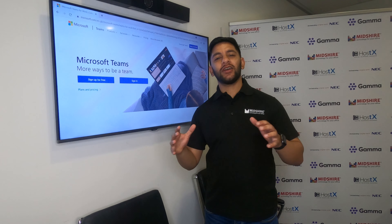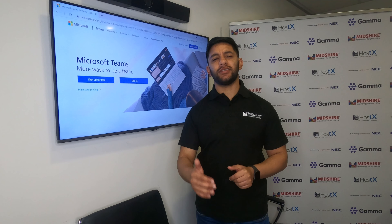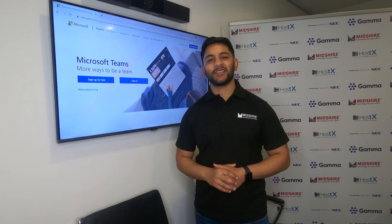Hey guys, it's AdRibs from MidShireTV. Today we'll be showing you how to turn on read receipts on Microsoft Teams. Let's go.